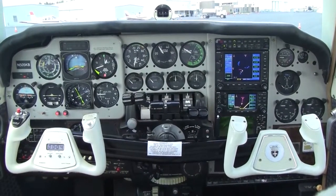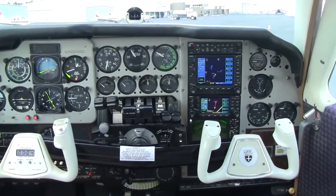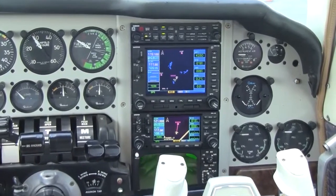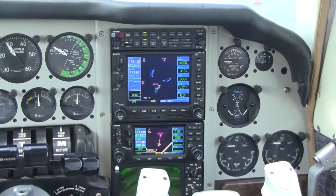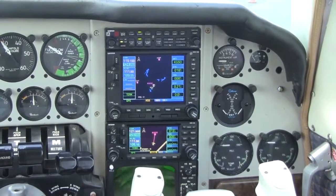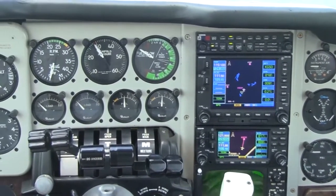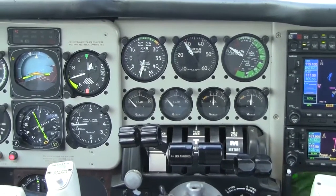We have a beautiful panel for Baron 505 Kilo Bravo. We have a Garmin 530 GPS NavCom, which comes with its moving map with glide slope. The Garmin 430 GPS NavCom, again with a moving map with glide slope. Garmin 340 audio panel, intercom, and 3-light marker beacon. Transponder: a Garmin GTX 327 with encoder.